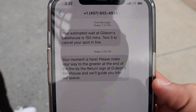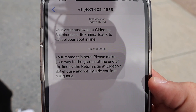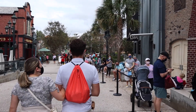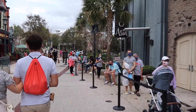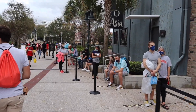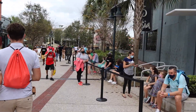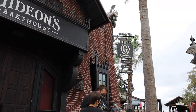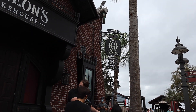Our moment is here — we just got the text and we're making our way back over to Gideon's. They told us two and a half hours and it's been less than two hours, which is great. Once you get your text message you still have to wait in the line outside the store, which is pretty long. We're next up to head inside Gideon's Bakehouse — cookies, cakes, and curiosities!